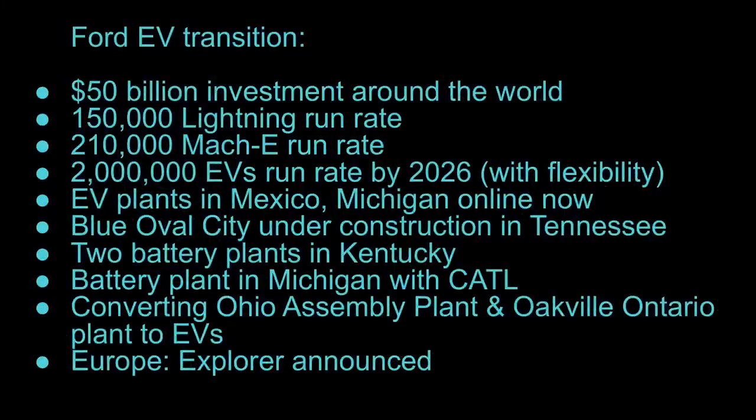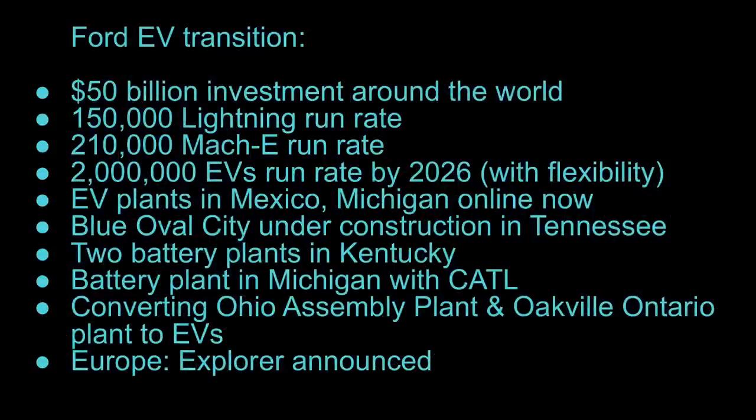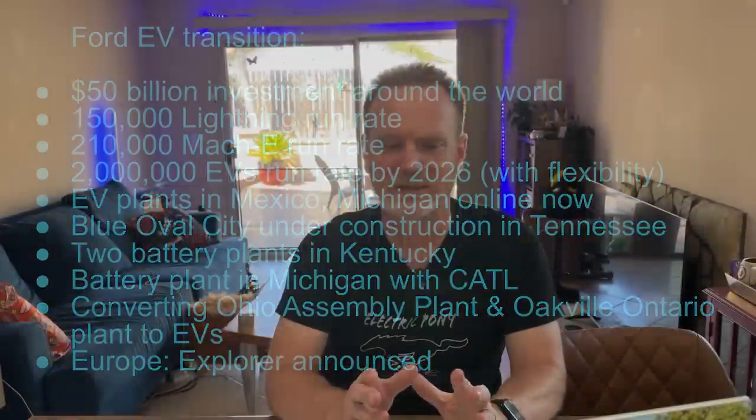Ford is investing a lot of money over the next few years — they're talking about a $50 billion investment around the world. They're increasing the Lightning run rate and the Mach-E run rate. Run rate is basically how many vehicles they could produce per year; it's a flexible number that might go up or down depending on circumstances. They're looking at a 2 million EV run rate by 2026, though in their last earnings call they said they'll have some flexibility on that date. There are EV plants online now, lots coming in Europe, and they've announced the next EV will be the Ford Explorer — not the same as the US version.